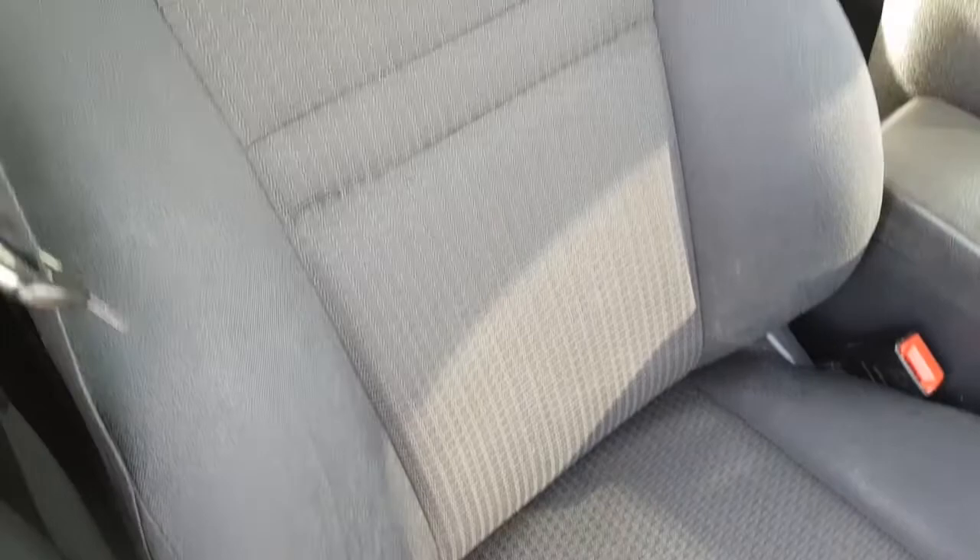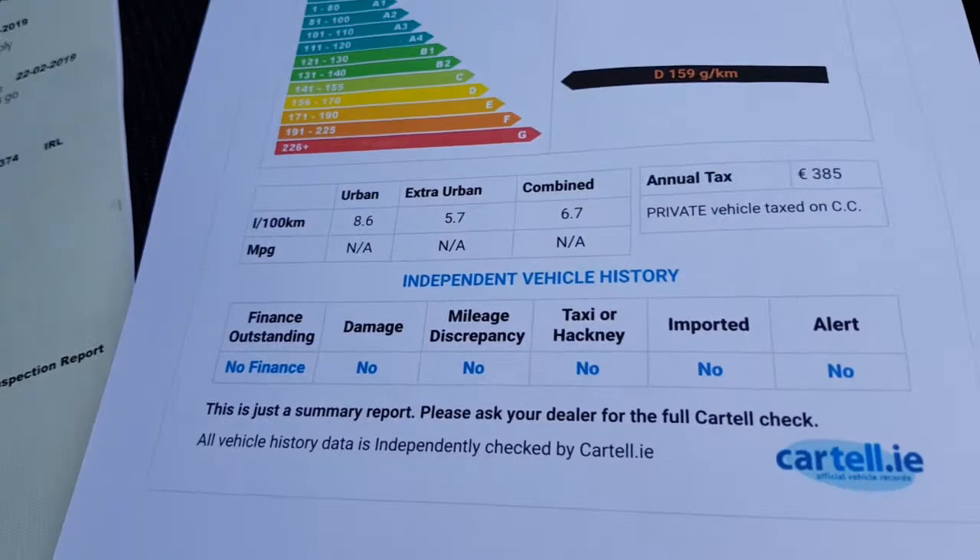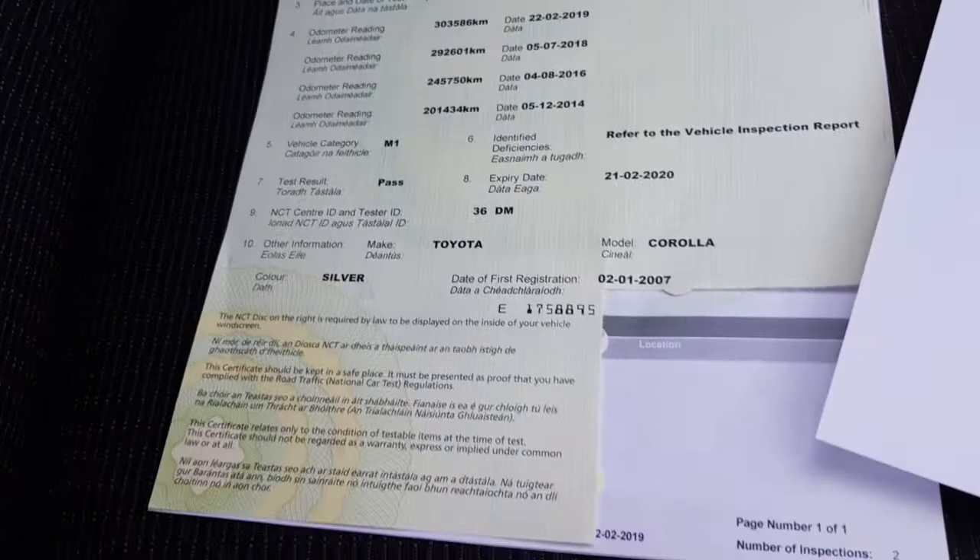There's a nice leather steering wheel, 5-speed gearbox, and CD player. This car comes, as all our cars do, with a full Cartel history cert just to verify it's never been crashed or stolen, all that sort of stuff. And you have the new NCT cert with all the previous mileage recorded.